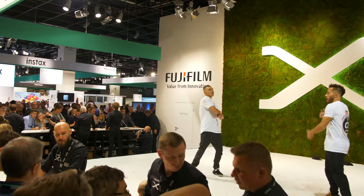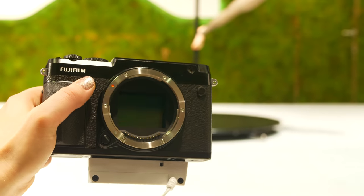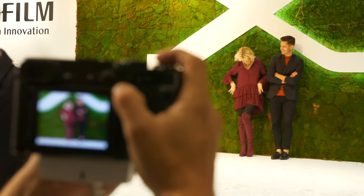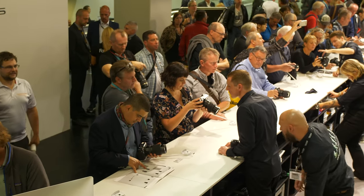One of the busiest booths this year was the Fujifilm exhibit. They had a brand new announcement: the GFX 50R, which is essentially a rangefinder camera with a 50-megapixel sensor. They've taken the same sensor and processor as the GFX 50S and put it into a smaller form factor. They've also lowered the price significantly, making it much more affordable to get into a medium format camera system. We had the chance to test it out at the show on pre-production units.